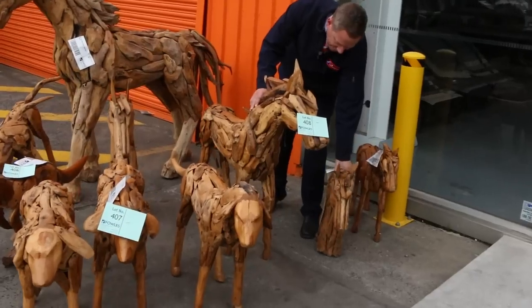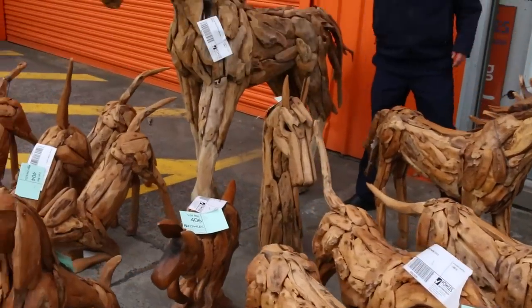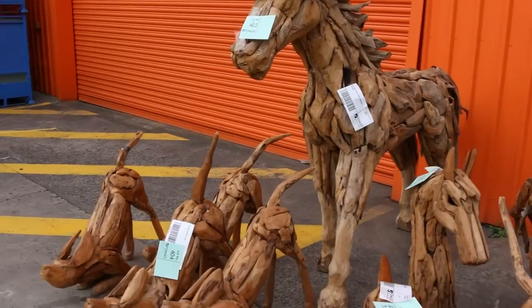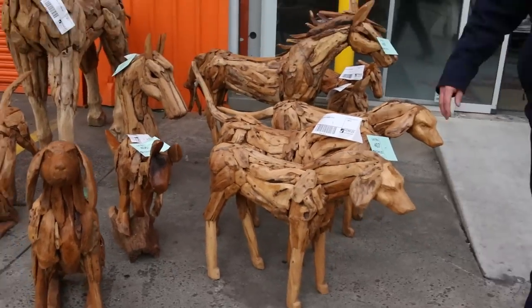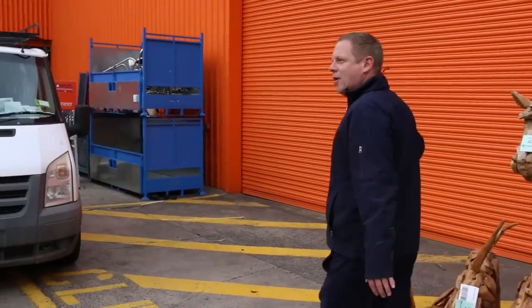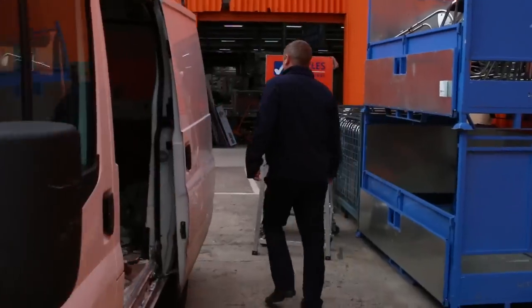There are a couple of horse statues in different sizes, through to the big one over the back, and then there's some dogs, some kangaroos, some pigs - all to clear. We're going to get rid of it all tomorrow, so if you've been eyeing that stuff off and you can't make it, send us through an absentee bid, because I am going to clear it all.